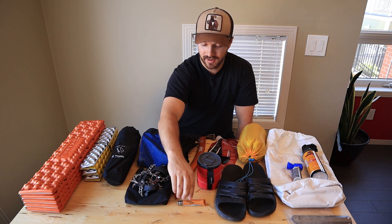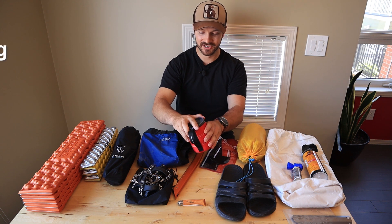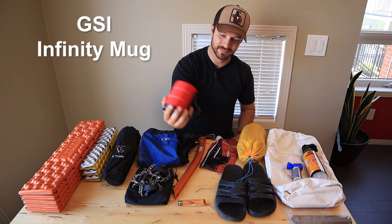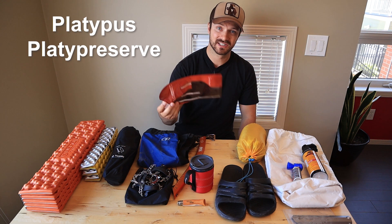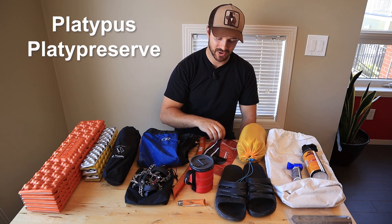A couple more luxury items here. I have my mug — this is a GSI Ultralight Mug. It keeps things warm nicely and also provides a vessel if I'm bringing some wine or whiskey in this Platypus flask.